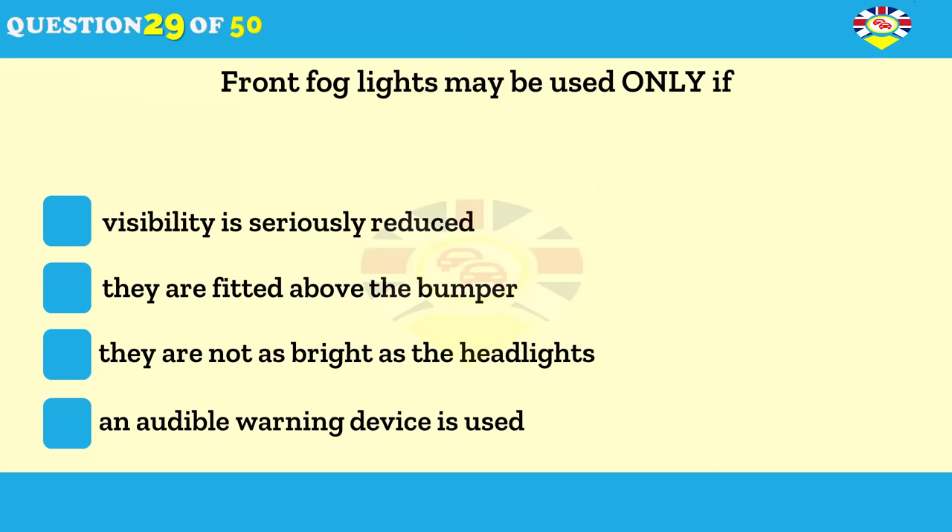When may front fog lights be used? When visibility is seriously reduced. When they aren't as bright as the headlights. When they're fitted above the bumper. When an audible warning device is used.